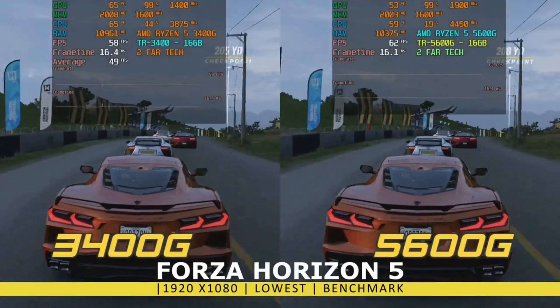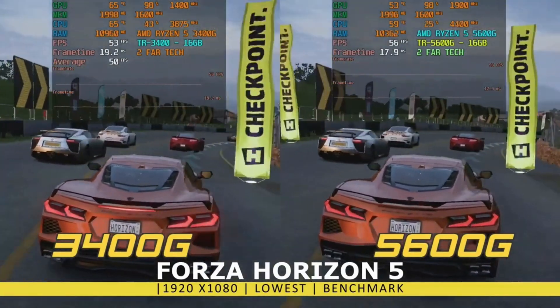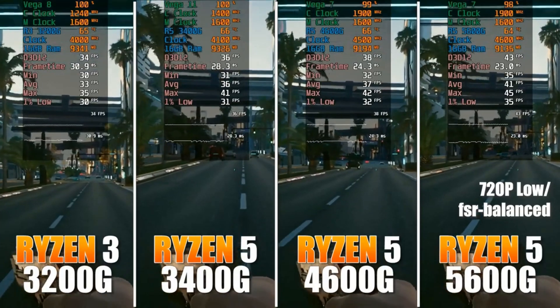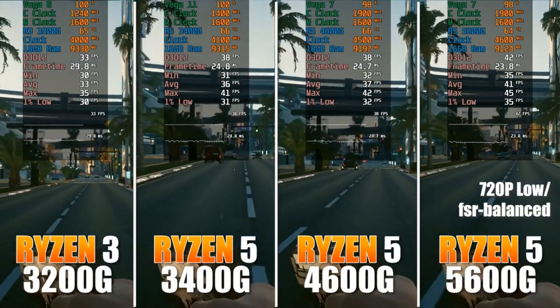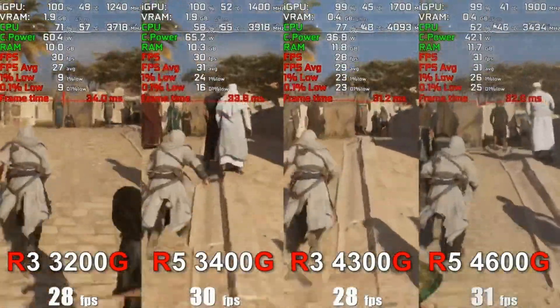It is a maestro of versatility, housing Radeon Vega graphics within, yielding ease of installation and compatibility across AM4 motherboards. However, in the lands of high-fidelity gaming, this chip does require a staunch graphics ally.